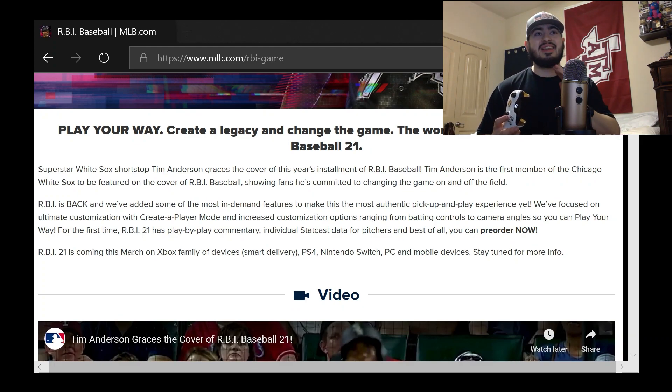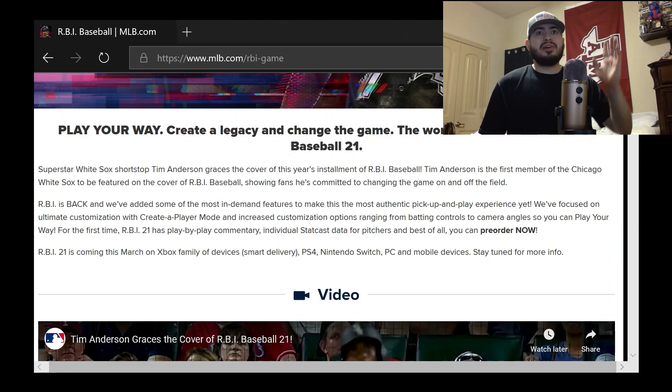A lot of people have been mentioning in the comments on my RBI 20 videos that they liked the game, it was a lot better than 19, but it still had no commentary so it was kind of boring. Well now RBI 21 has answered that — it now has play-by-play commentary and individual Statcast data for pitchers.